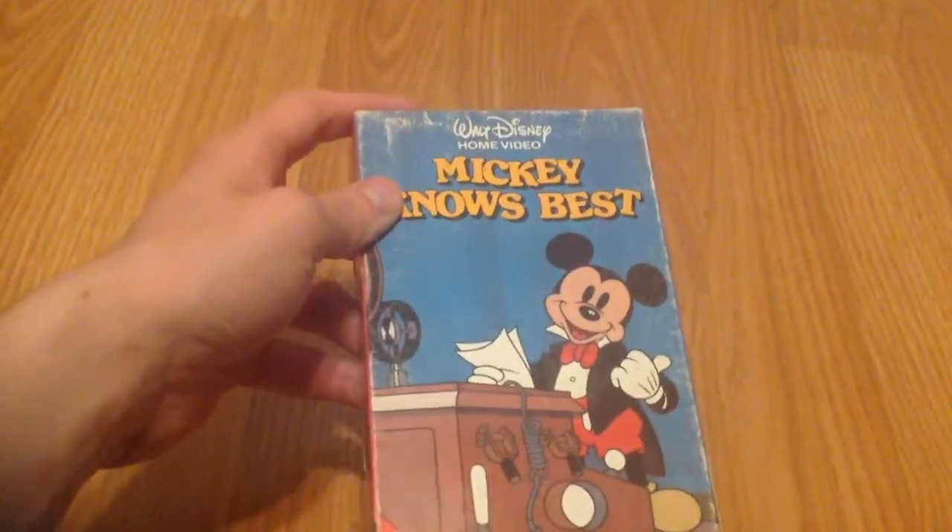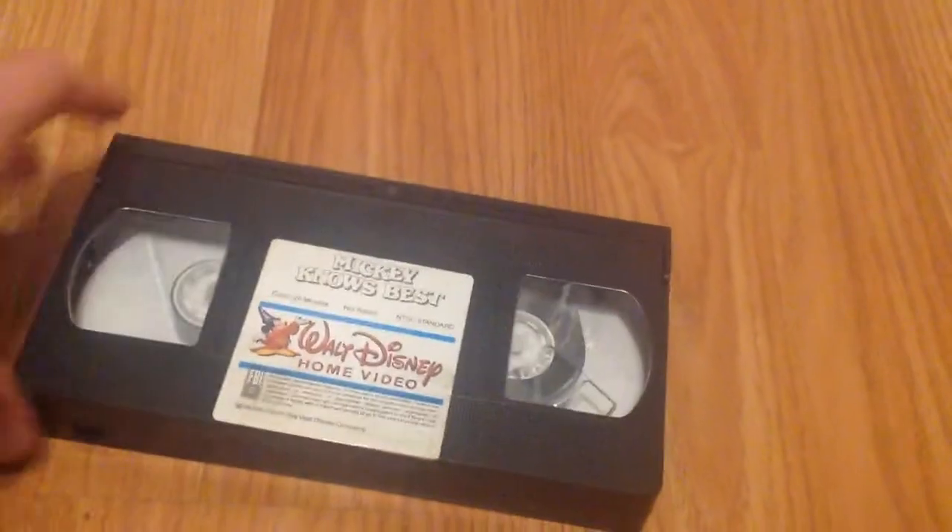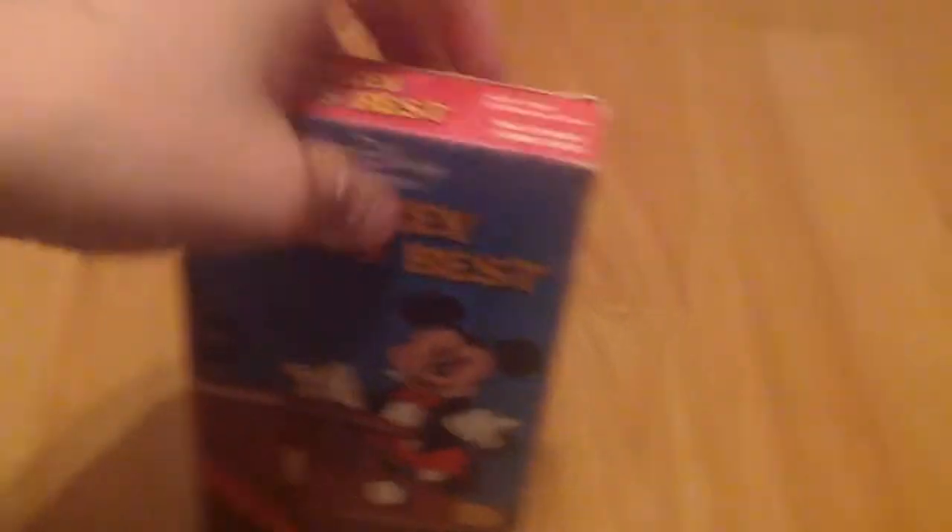We've got this rare one right here. This is my copy of Mickey Knows Best, a 1989 release, that I found at Miranda's Rescue Center in Fortuna. Very cool. I can't get this one out of the case — it's been giving me trouble. Label — there is a print date, from April 22nd of 1987. Still pretty cool to have. Also, apparently this is the first time it was released on home video, according to the case, so very happy that I found the original release.